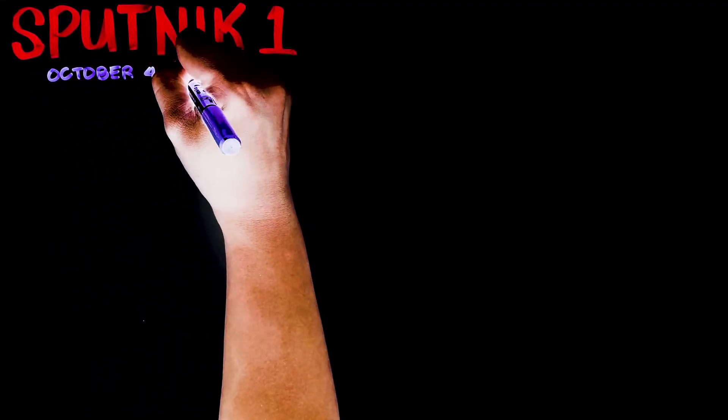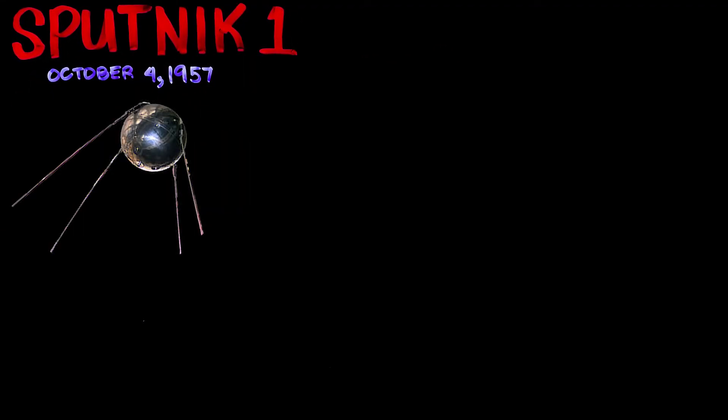Sputnik 1 was the first probe to go into space. It orbited the Earth for three weeks before its batteries died. It was the first time that the Earth was studied from space and it provided us a glimpse of what it's like to be in space.